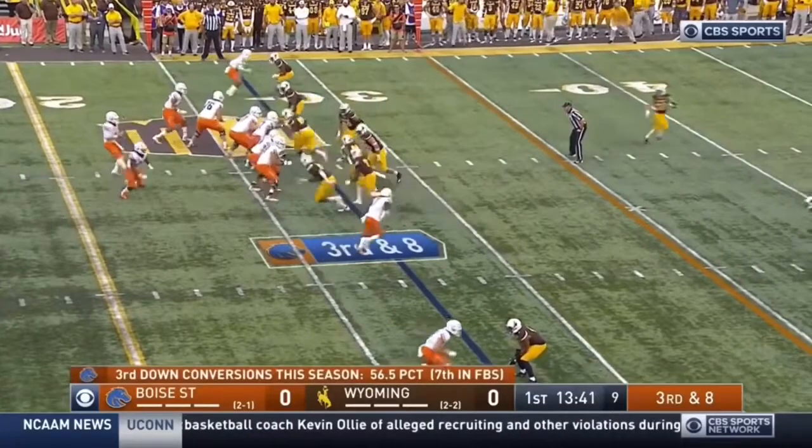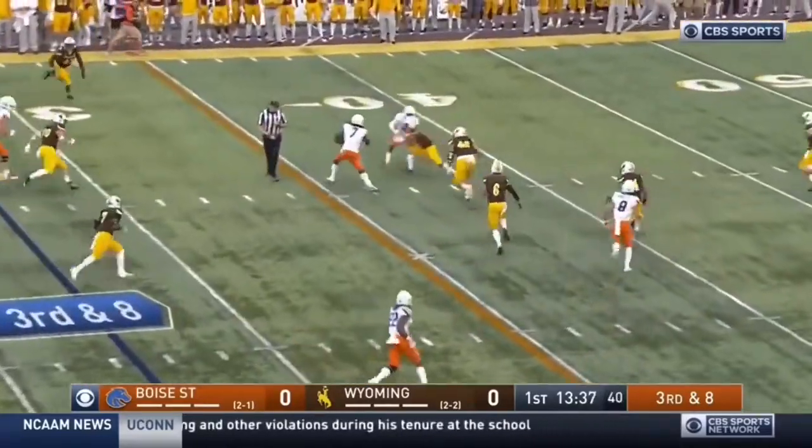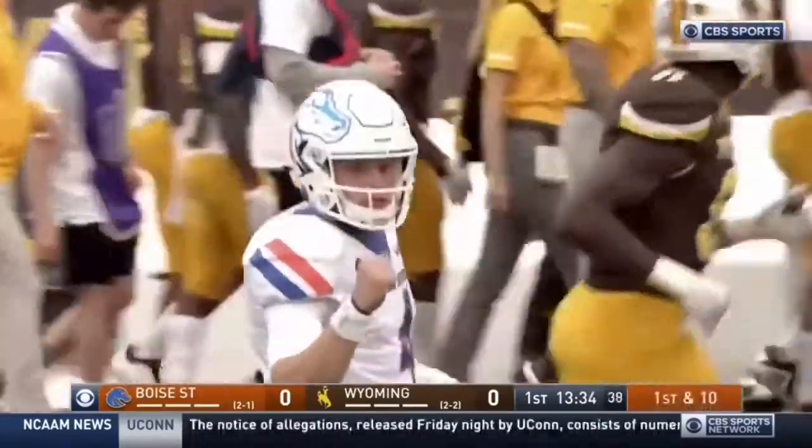3rd and 8 on the opening possession for Boise State. Rippon over the middle on 3rd and 8 — caught, first down and more across the 45-yard line. A.J. Richardson finally brought down.